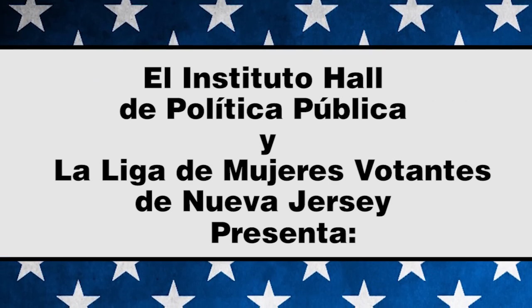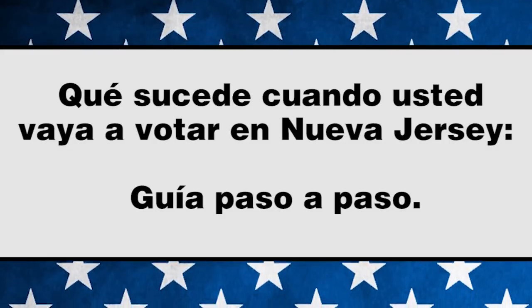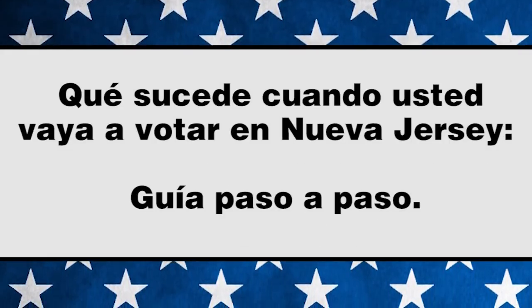El Instituto Hall de Política Pública y la Liga de Mujeres Votantes de Nueva Jersey presentan: ¿Qué sucede cuando usted va a votar en Nueva Jersey? Guía paso a paso.